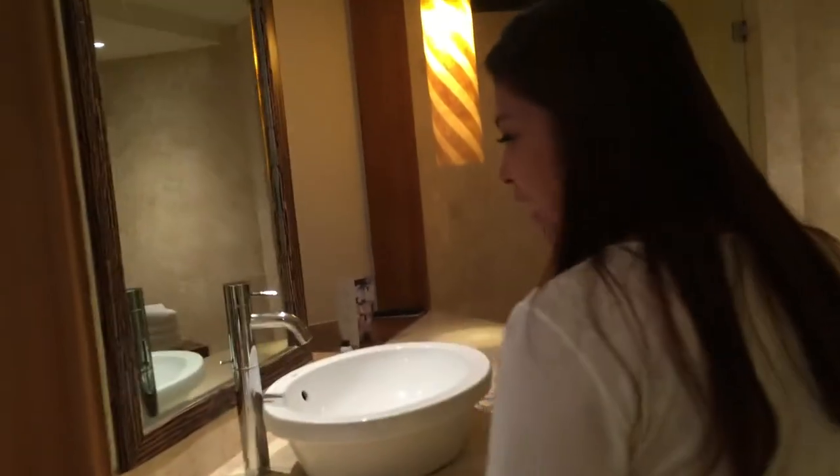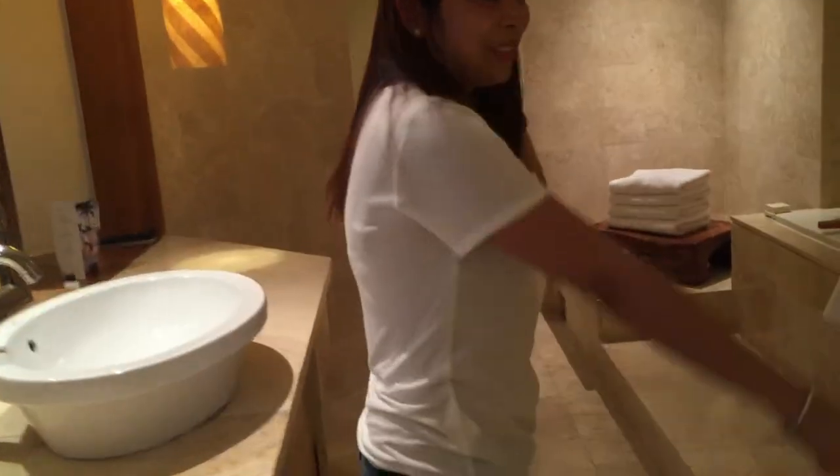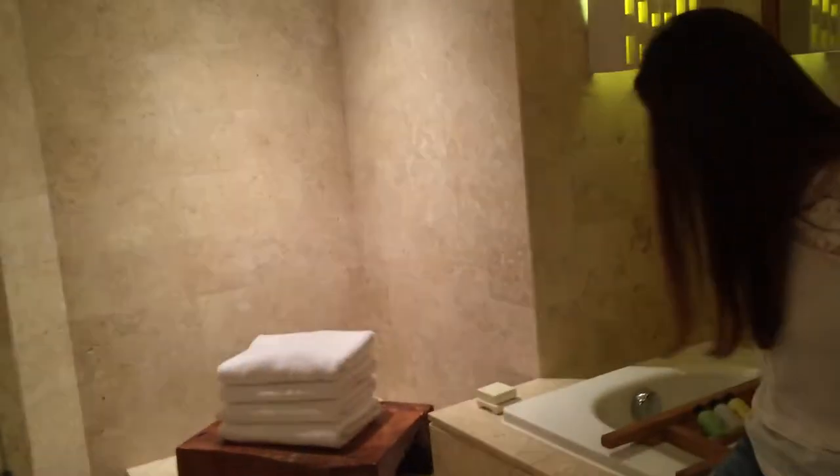And dito tayo maliligo — and here's where we bathe. Parang kwarto na ito eh — this is like its own room. Ito yung tubig sa mga. Ito yung kitang sa labas — you can see outside. Ito para hindi mabasa yung iba — may bata! May TV! And shower! Shocks ang laki!